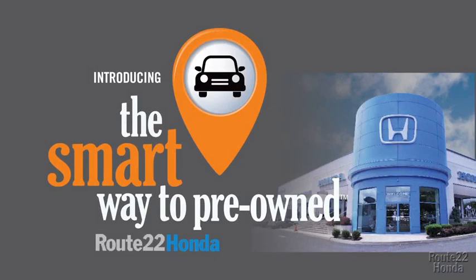We'll be right back. So, Zach, tell me, what do you like the most about the smart way to buy a pre-owned vehicle?